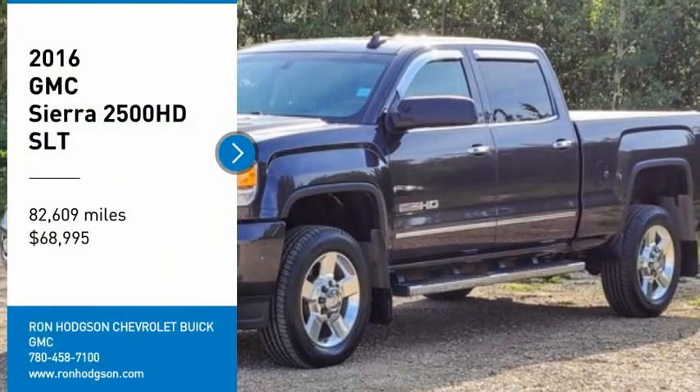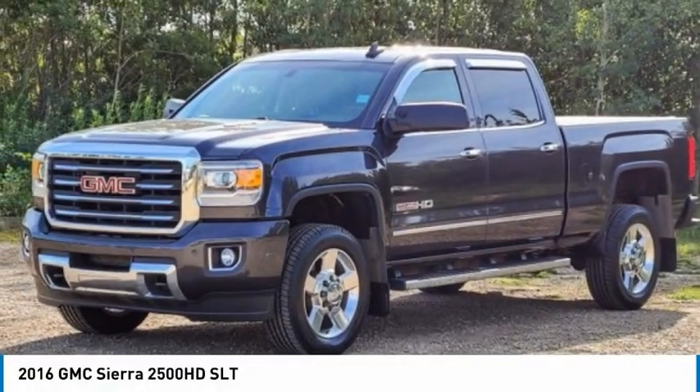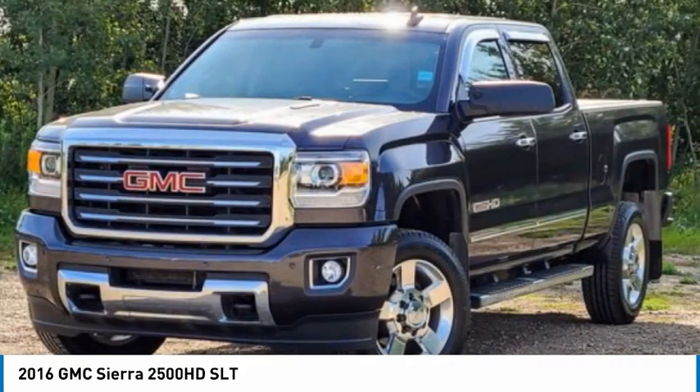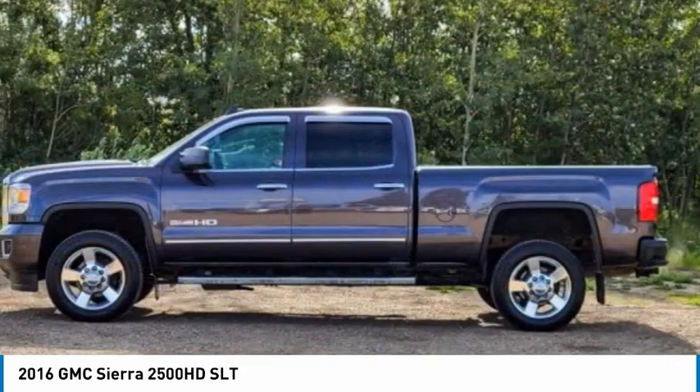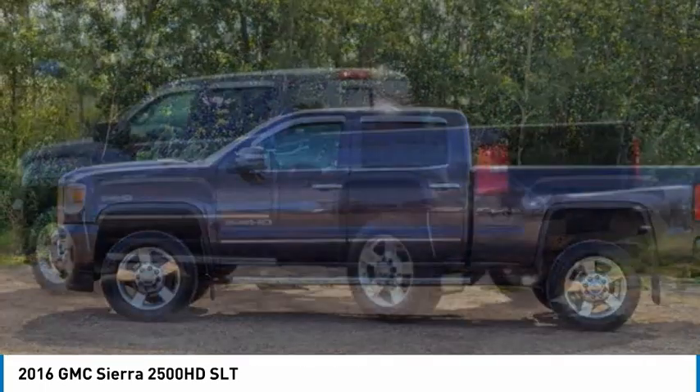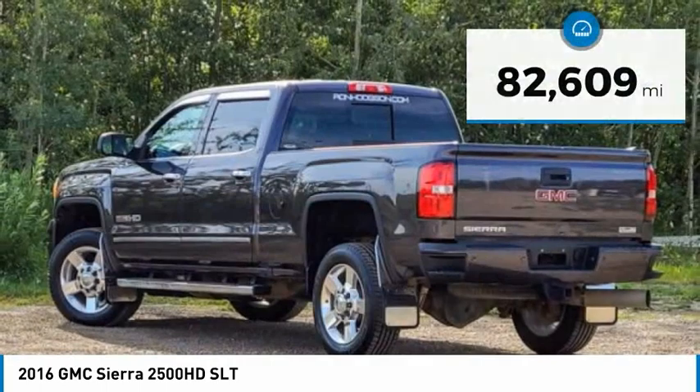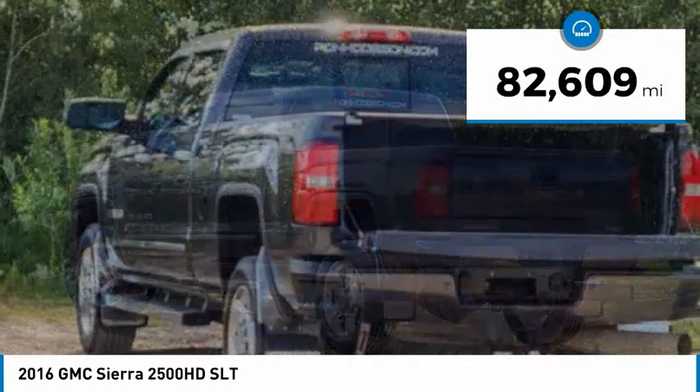Stop by and take a look at the 2016 Sierra 2500 HD. The GMC Sierra 2500 HD has all your workhorse basics covered. No worries here. And is priced below $70,000. This vehicle has less than 85,000 miles.